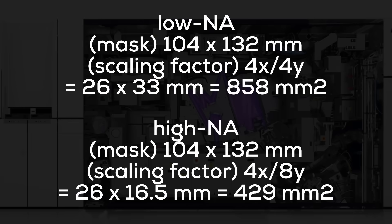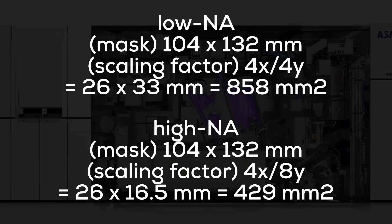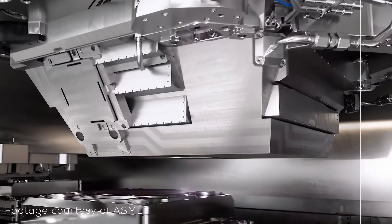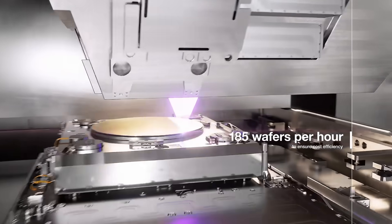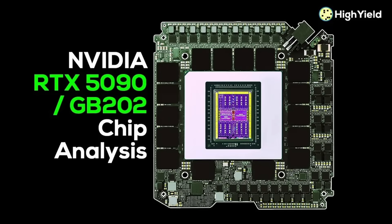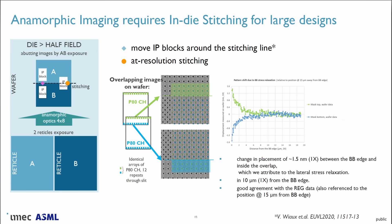As a result, the current low-NA reticle limit of 858 square millimeters is cut in half to only 429 square millimeters — all because the mirrors needed to reach a numerical aperture of 0.55 are so large they get in each other's way. This reduction in reticle size will have interesting implications. Chiplets will become a necessity because large chips aren't possible anymore, at least not without die stitching — and that includes chips as large as the GB202 powering the RTX 5090. Die stitching — overlapping patterns to create a larger chip — will see massive improvements over the coming decade. Anamorphic scaling will also greatly increase the importance of computational lithography.